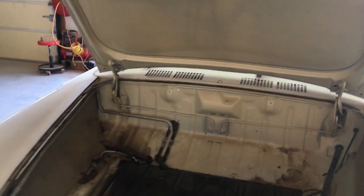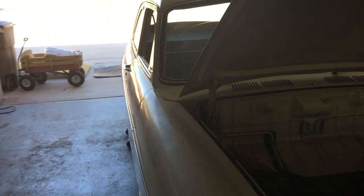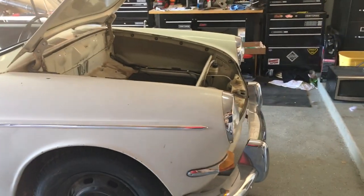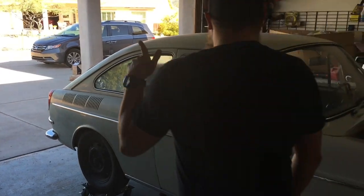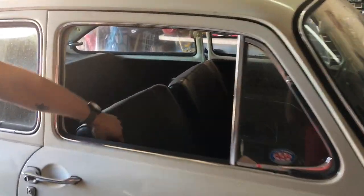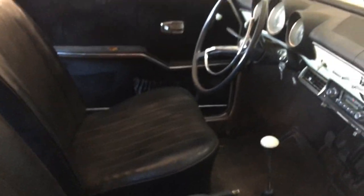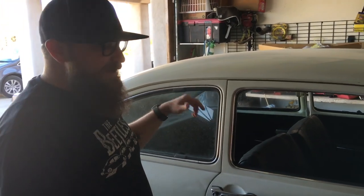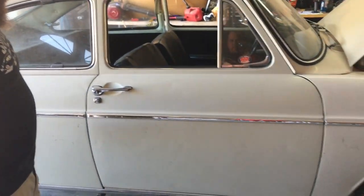The car is pretty straight other than some of the chrome being pretty beat up from sitting for the last 20 years in a carport. The bumpers are pretty good except somebody hooked this one up and put some dents in the front bumper. The interior is actually in pretty good shape, but it is definitely crispy — at least all the foam and padding is pretty crispy.